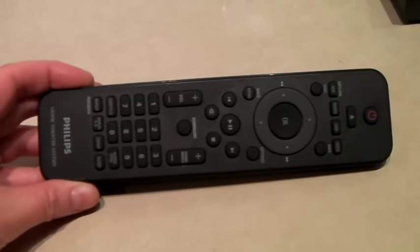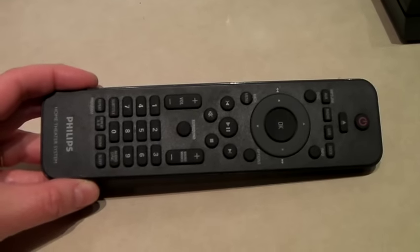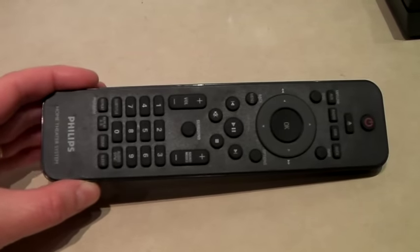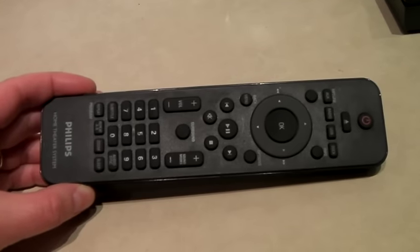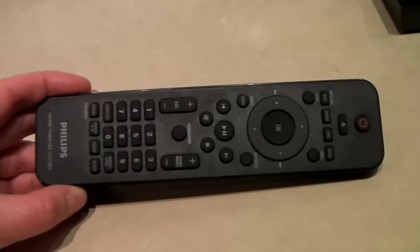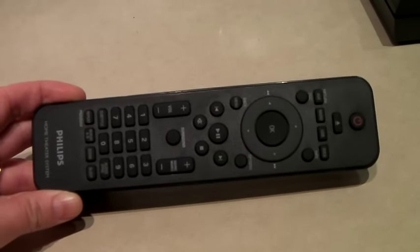This is a Philips home theater system remote. It doesn't have a model number, so I couldn't sell it on Amazon. I copied some numbers for which model it goes with on eBay from another seller who had the exact same-looking one, and this sold for $25 — a nice sale found at a thrift store for a couple of cents.